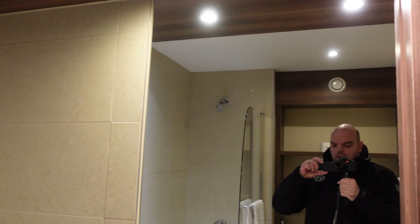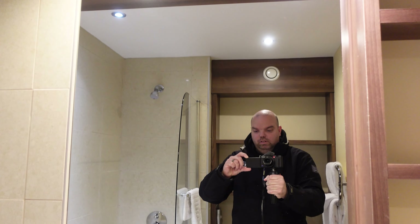Hello from Blackpool Pleasure Beach — or should that be Pleasure Beach Resort? I'm at the Big Blue Hotel, staying here for the first time since 2022, so it's time for a room review. Let's go and have a look.